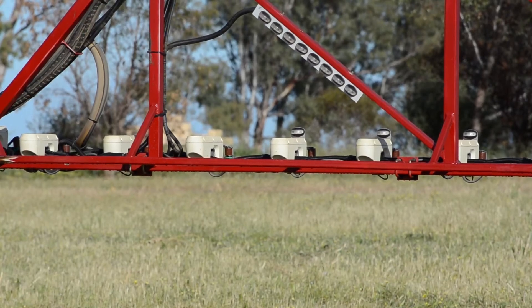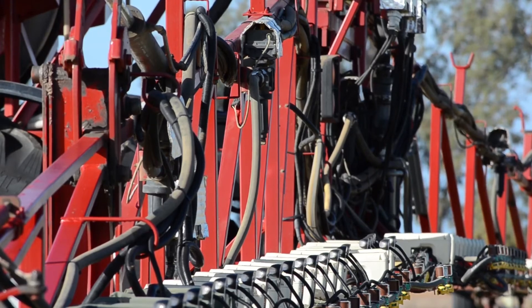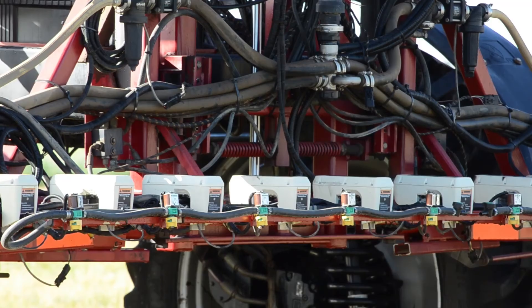With the weed seeker they can go out and spray all night without worrying about seeing the weeds, because the cameras on the sprayer detect all the green that's there. The operator can sit back in the cab with the auto steer and stereo going, staying awake and operating the machine as it goes up and down spraying all the green plants.